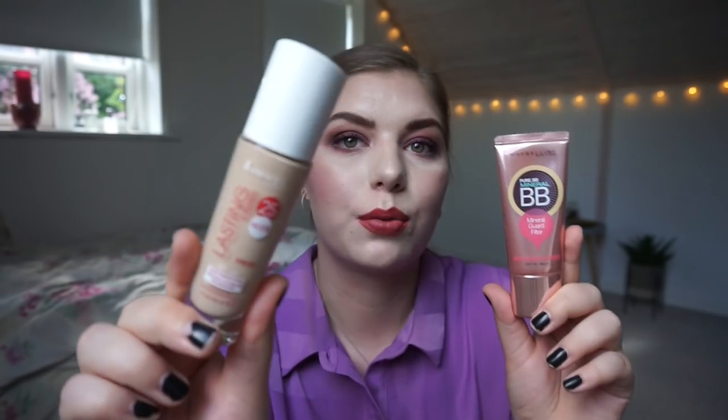I have two foundations in my collection that aren't cruelty-free. One of them is from Rimmel London — it is the Lasting Finish 25-hour nude foundation with the white cap. And then I have a Maybelline BB cream. Maybelline is not cruelty-free.